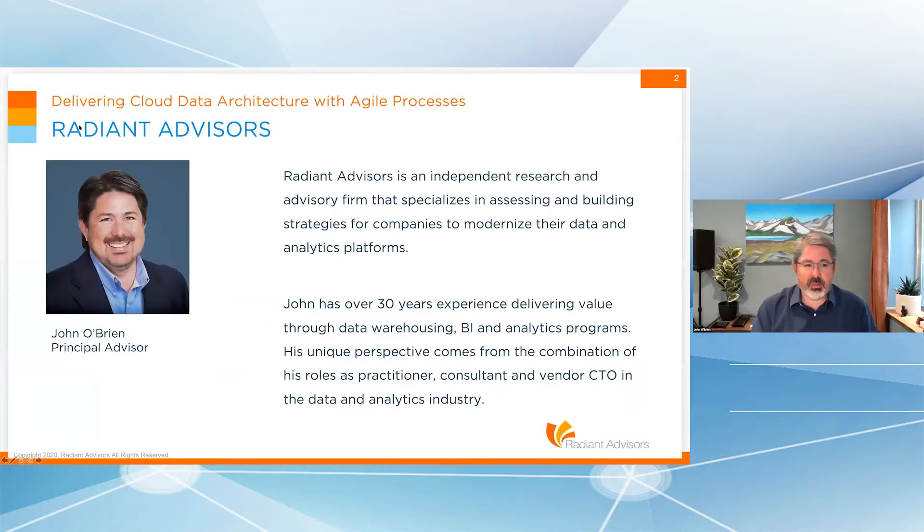A little bit about myself: Radiant Advisors is an independent, vendor-neutral research and advisory firm specializing in assessing and building strategies. Most of our work is helping companies with their ongoing strategy for modernizing both their data and analytics platforms. Modernizing analytics takes center stage today, and Cloud is a strategy within that. That's where we specialize.